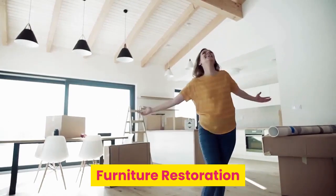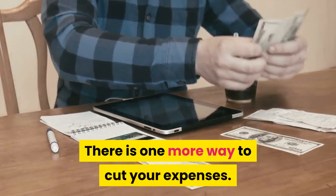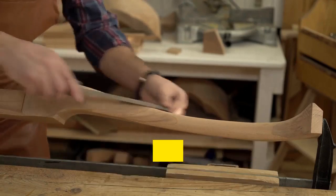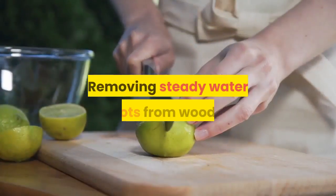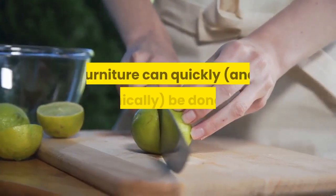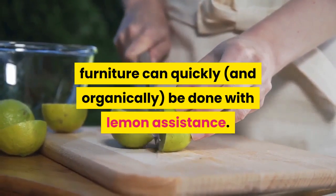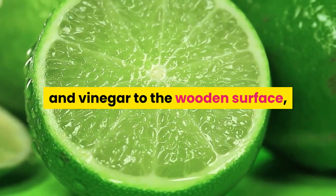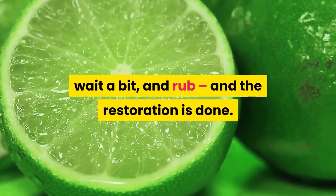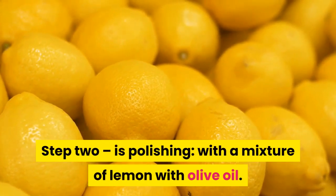Furniture restoration. There is one more way to cut your expenses. You don't have to buy and use synthetic polishes for furniture, or at least not as much as before. Removing steady water spots from wooden furniture can quickly and organically be done with lemon assistance. Just apply the mixture of lemon, flax oil, and vinegar to the wooden surface, wait a bit, and rub — and the restoration is done. Step 2 is polishing with a mixture of lemon and olive oil.